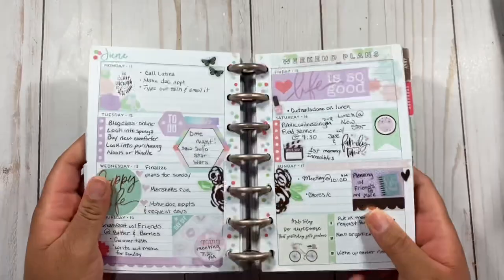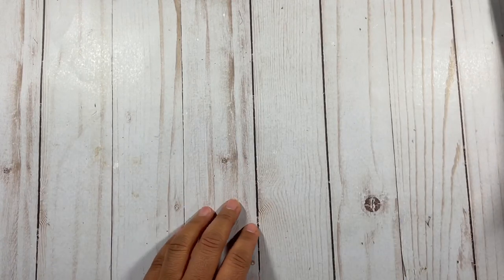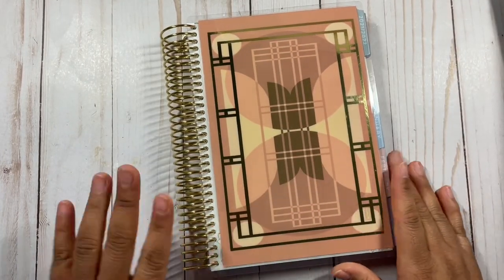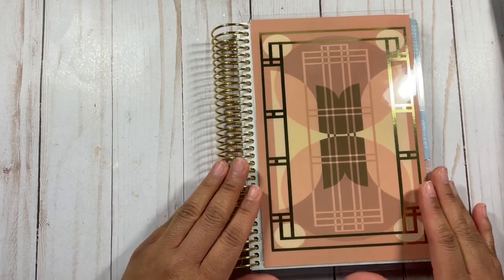I'm going to have to do a full flip-through of this planner because I'm so proud of the consistency. Let me know in the comments if you'd like a full video of that planner — I have two planners where I did an entire year with no skips. So if you want to see that content, let me know in the comments. Erin Condren sent me this planner as part of the Black History Month collection.